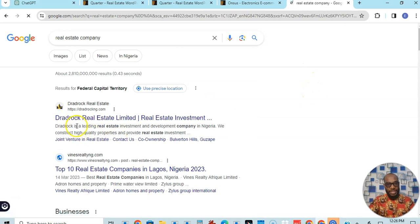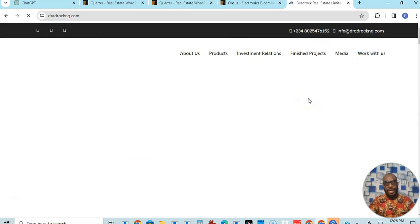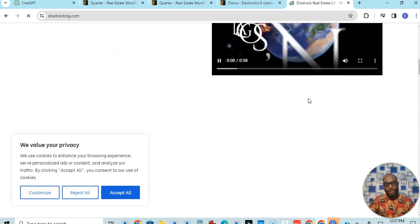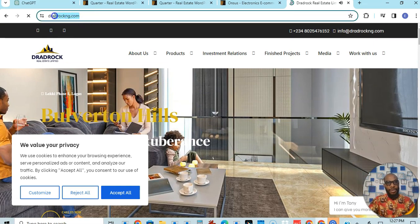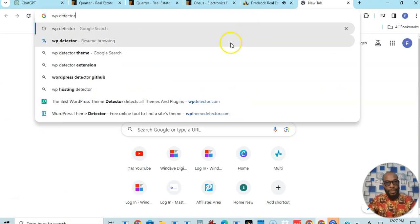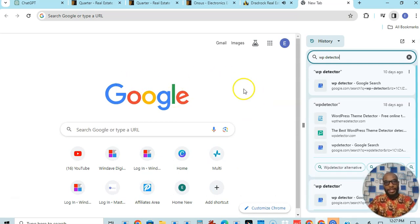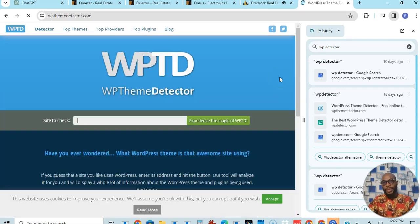So you've found a real estate company website you like. First, you get the domain of the website and you go to a website called WP Detector. Using WP Detector, you will detect the theme that the website is using — if they are using WordPress. You paste the domain here and check. This platform will tell you whether they are using WordPress and what theme they are using, because the theme can then be customized to your own style.